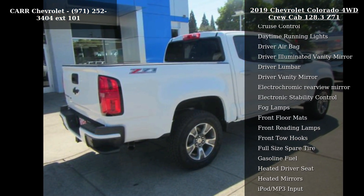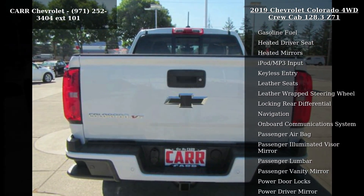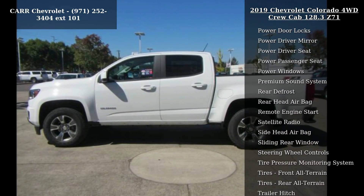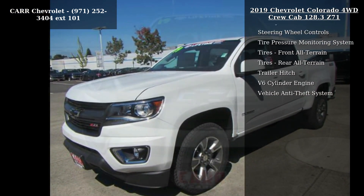This vehicle's top features include 4-wheel ABS, 4-wheel disc brakes, 4x4, 8-speed automatic transmission, AC, adjustable steering wheel, aluminum wheels, AM-FM stereo, and backup camera. If you are looking for a new truck, this might be the one.